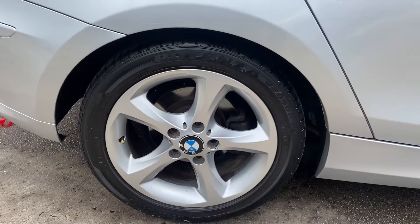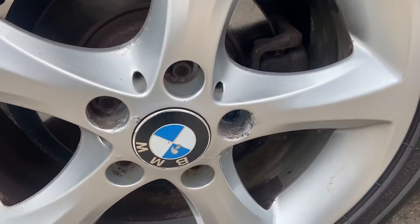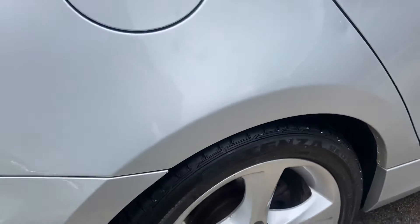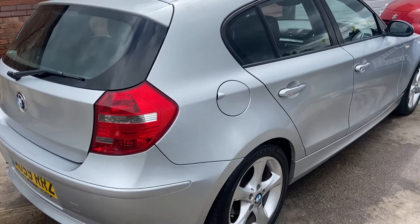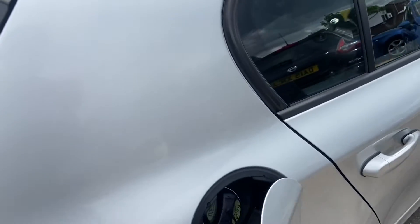The rear alloys are in really good condition — they do have the odd little bubble mark on them if you can see, but nothing worth shouting about. Again, we have to remember it is a 2009 car. The rear panel is really good as well.